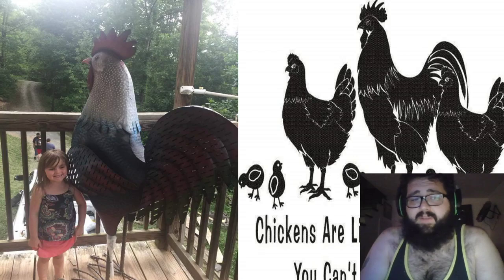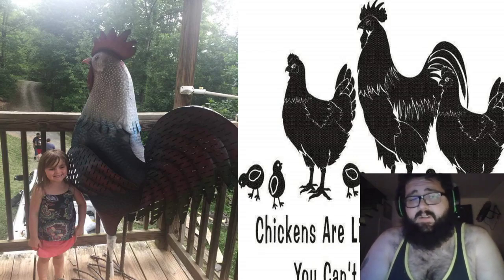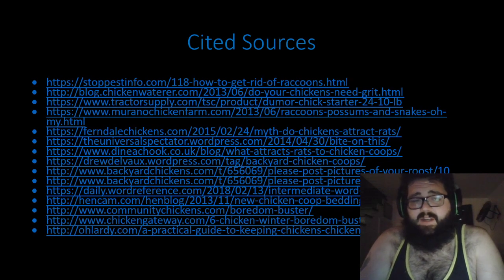I strongly recommend that if you have the time and the backyard availability, start raising chickens of your own — even one or two. I really appreciate your time and I hope you have a great day. Thank you!